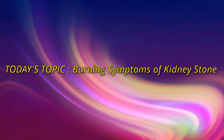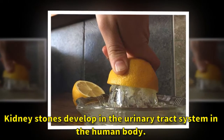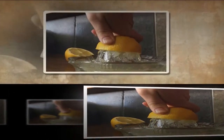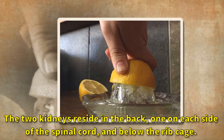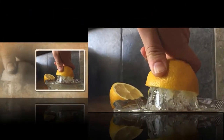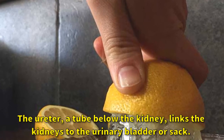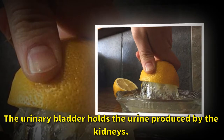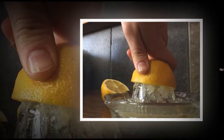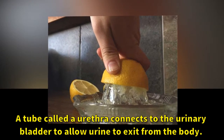Today's topic: burning symptoms of kidney stones. Kidney stones develop in the urinary tract system. The two kidneys reside in the back, one on each side of the spinal cord and below the rib cage. The ureter, a tube below the kidney, links the kidneys to the urinary bladder. The urinary bladder holds the urine produced by the kidneys, and a tube called the urethra connects to the urinary bladder to allow urine to exit from the body.